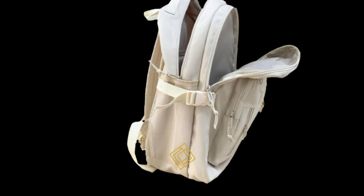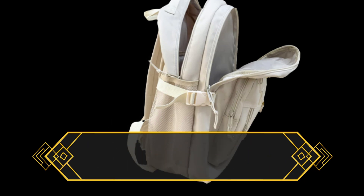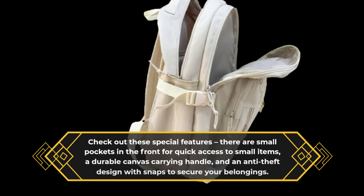Check out these special features: there are small pockets in the front for quick access to small items, a durable canvas carrying handle, and an anti-theft design with snaps to secure your belongings.